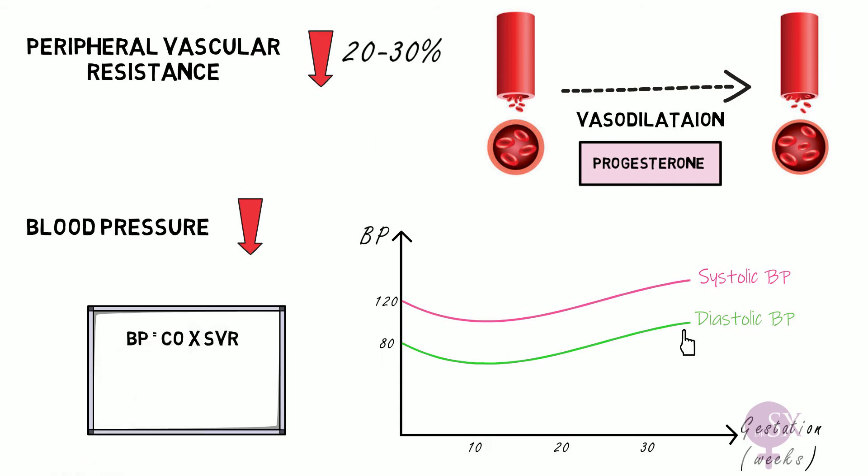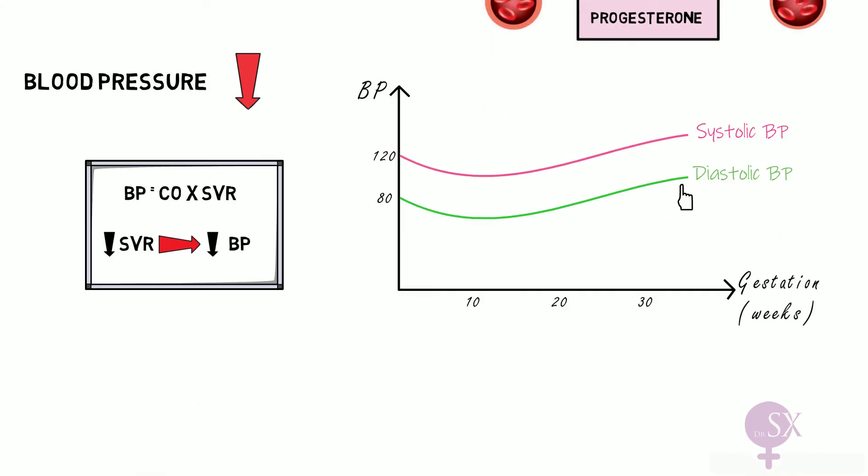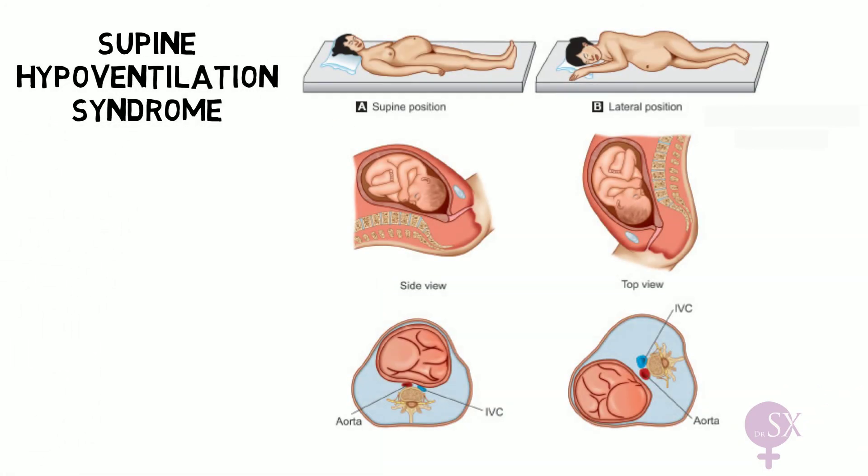To understand this, we need to remember the equation that blood pressure is the product of cardiac output and systemic vascular resistance. It is the systemic vascular resistance which decreases at the beginning of pregnancy due to systemic vasodilation, so a low peripheral vascular resistance results in a low blood pressure.